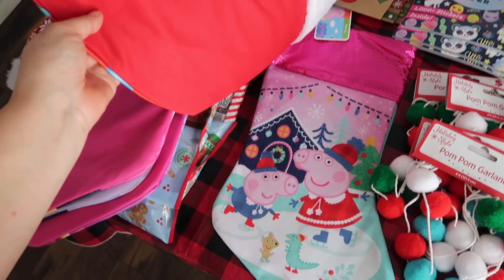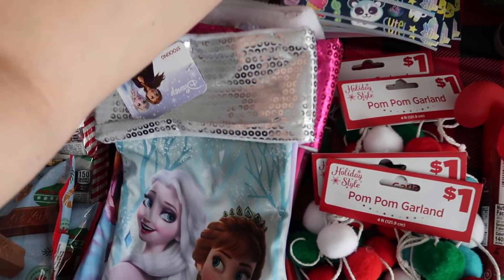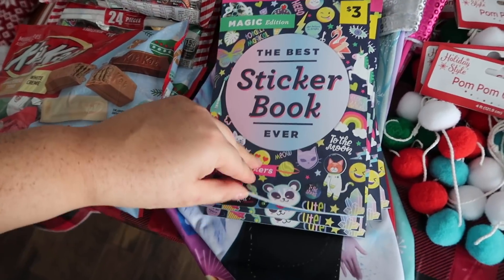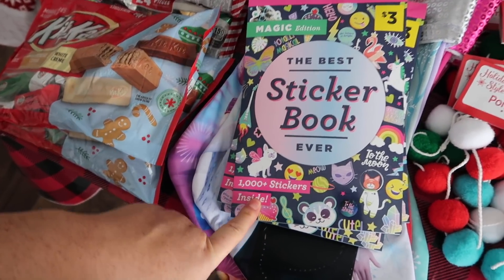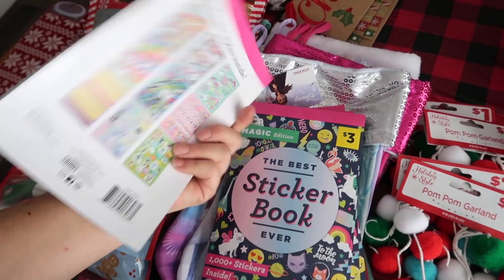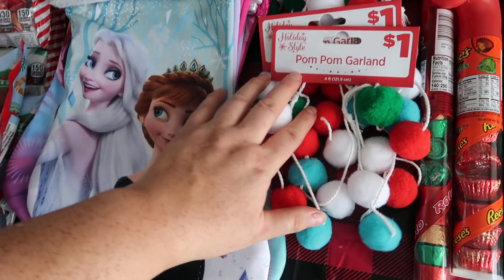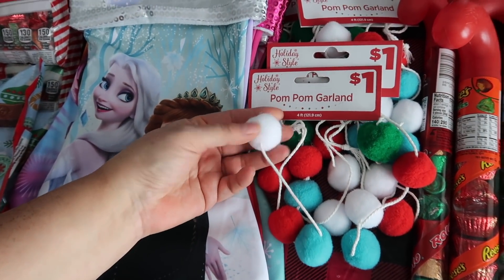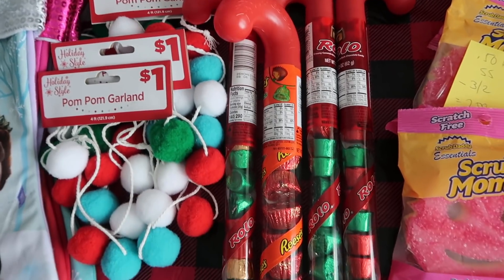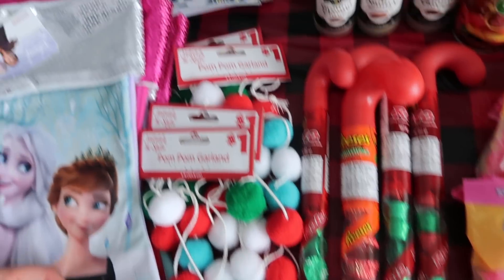Peppa Pig — how cute! So I got more stockings for next year. And then to put inside those stockings, we have this really cool sticker book — it's kind of closed but has a whole bunch of different types of stickers, like a thousand stickers, and they were also a quarter. I got a whole bunch of that with overage. Pom-pom garland — quarter. And I have a cat that likes these pom-poms, so these will all be gifted to Suzu. Also in the food family, we have Reese's and Rolo — quarter a piece, you can't beat that.